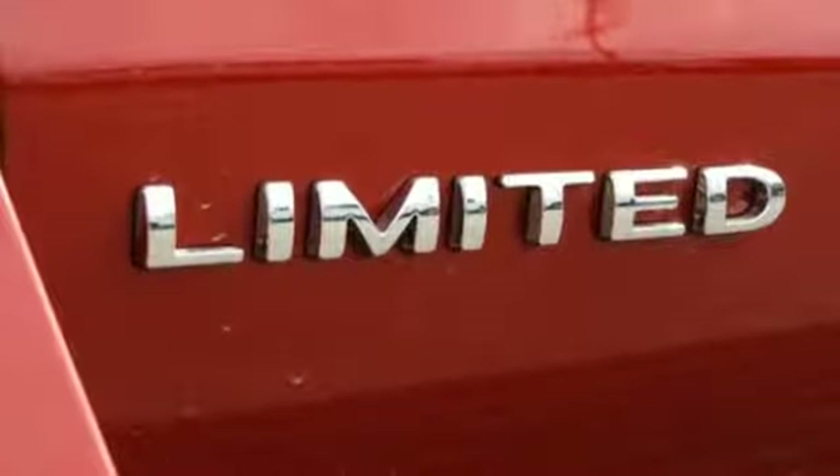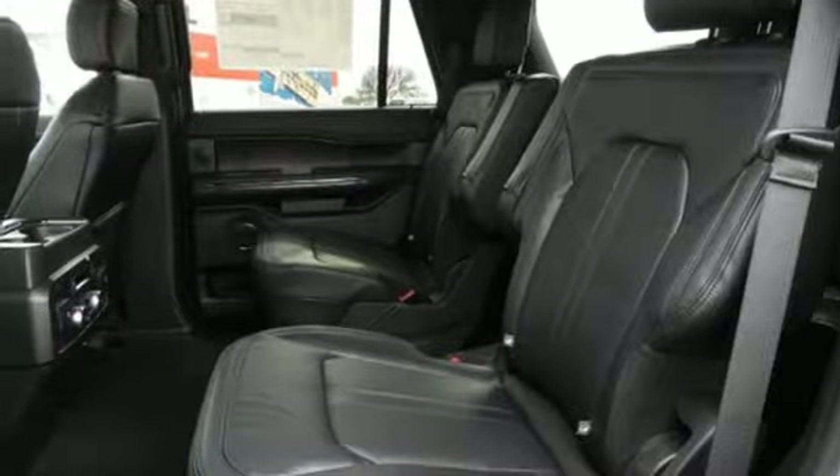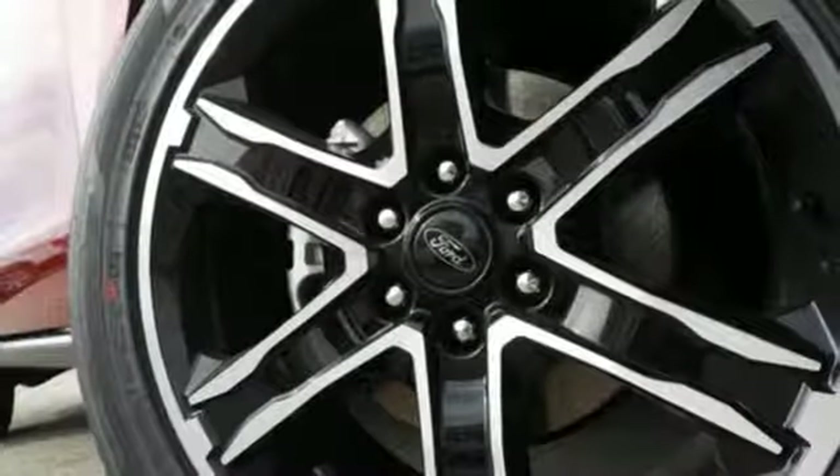Dual zone climate control. Engine auto stop start feature. Hands free lift gate. Gas pressurized shocks and automatic transmission.